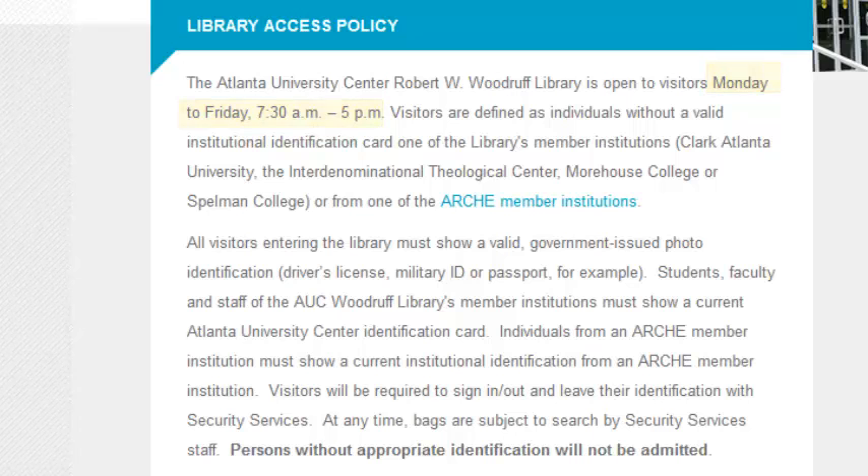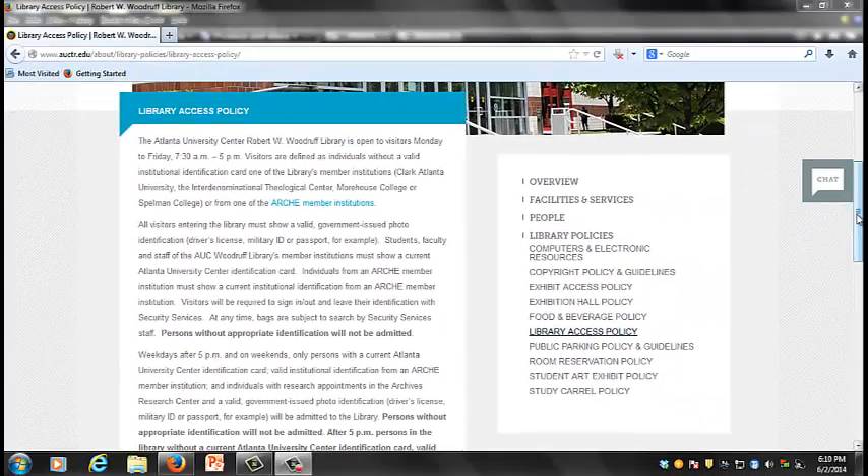Upon entry, all visitors — defined as any person not affiliated with an AUC institution — must present a valid, government-issued photo ID to the Security Services staff member at the front desk. Valid forms of ID include a driver's license, military ID, or passport. The patron will then sign in, a process which requires leaving identification with Security Services until they have signed out.